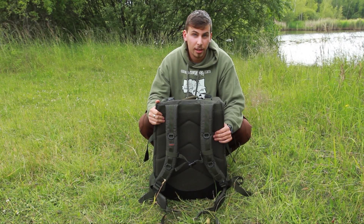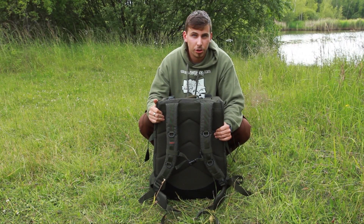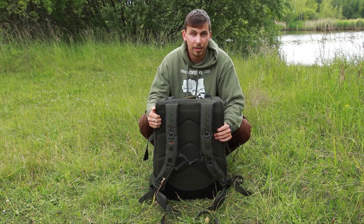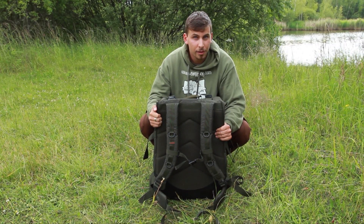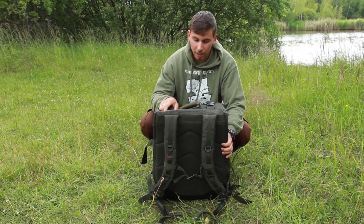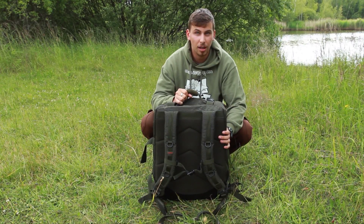Celkově, abych to zhodnotil, tenhle batoh na mě udělal velký dojem, protože mi ušetří hodně místa. Nemusím sebou tahat dvě, klidně tři tašky se všema těma věcma — mám jednu, kterou si můžu dát na záda a v rukách nést další věci. Plus to zpracování je opravdu superový, pořádný přesky, neoprenový držátko — od nichž místa.